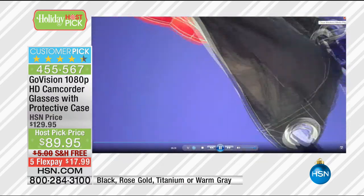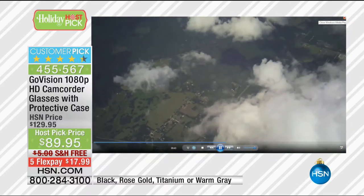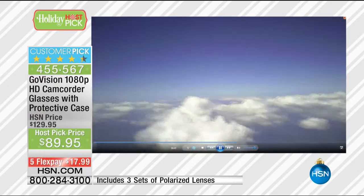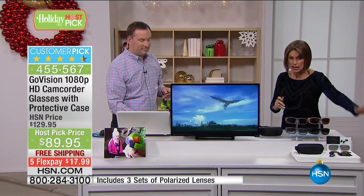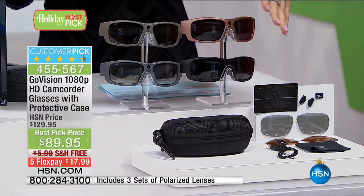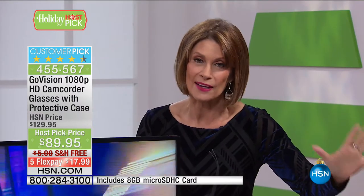Whether you've got a biker in the family, somebody riding a bike — you can be recording that high-definition video. We've never given you this amount of lens, never given you all of this at this price, and we're not going to again. This is the host pick price. We put together something very special for you, and that's why today and only today can you get this price.